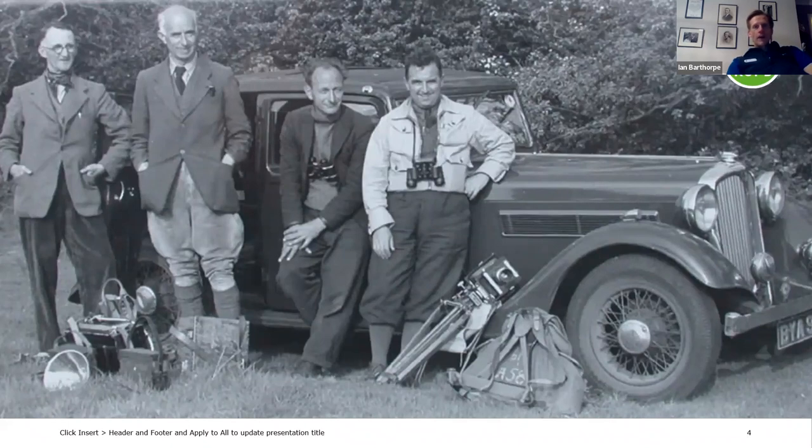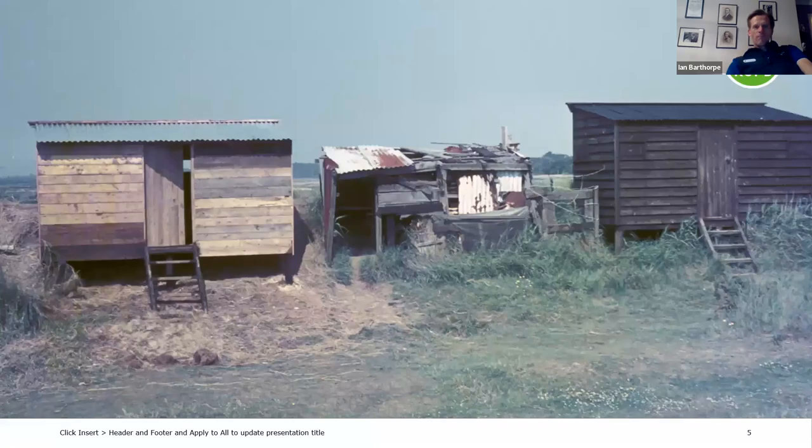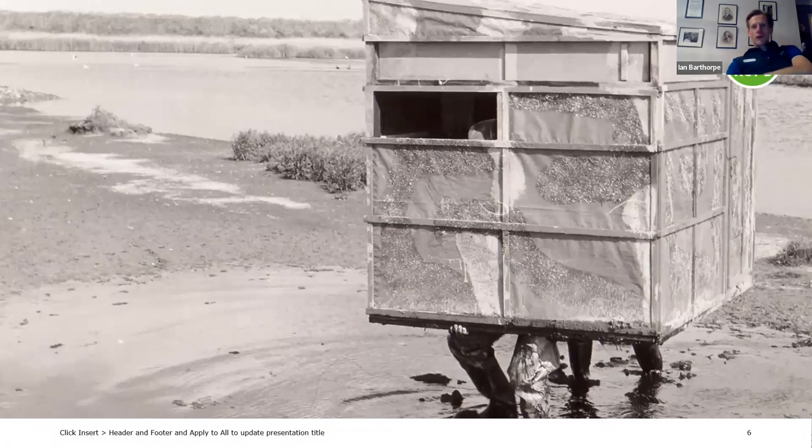The equipment has changed a little as well — we don't see so many suits and ties on the reserve these days. In this photo you can see Eric Hosking, the pioneer wildlife photographer, and some of the early wardens at Minsmere. Throughout Minsmere's history we've been a pioneering site. One of the first things we pioneered was the use of birdwatching hides. Back then, some were rather ramshackle and built from debris washed up on the shore. But for those who have been to Minsmere, you'll know that fortunately our facilities have improved greatly since then.